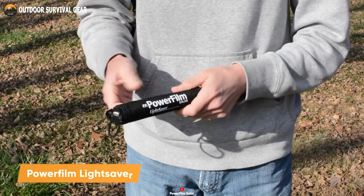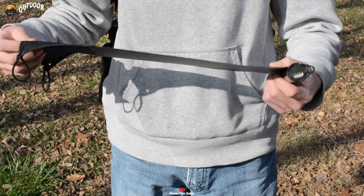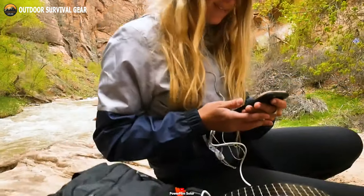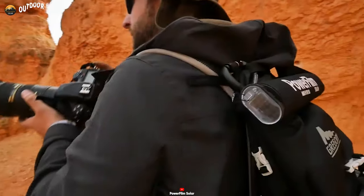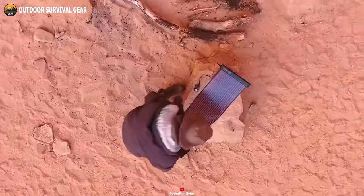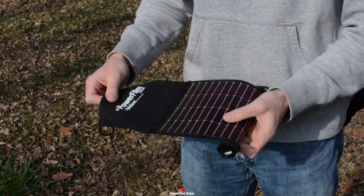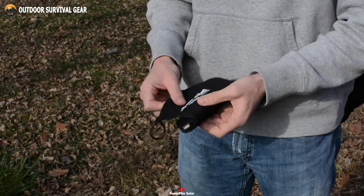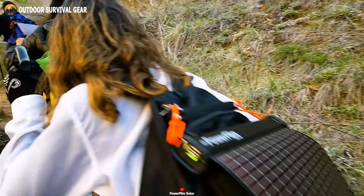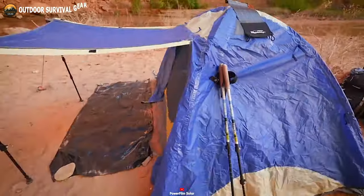PowerFilm Lightsaber is the ultimate portable power solution designed to keep you powered and connected no matter where your adventures take you. Say goodbye to the limitations of traditional power sources and embrace the freedom of harnessing the sun's energy to charge your devices on the go. Made from military-grade thin-film solar technology, it is built to last. It's perfect for charging cell phones, GoPros, GPS tracking devices, and other small electronics. Whether you're hiking in the wilderness, camping in remote locations, or embarking on a long backpacking trip, the Lightsaber is your reliable source of sustainable energy.